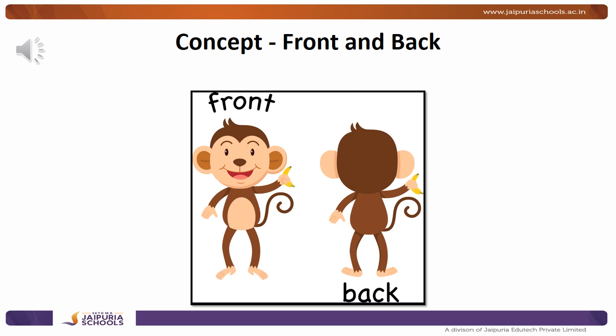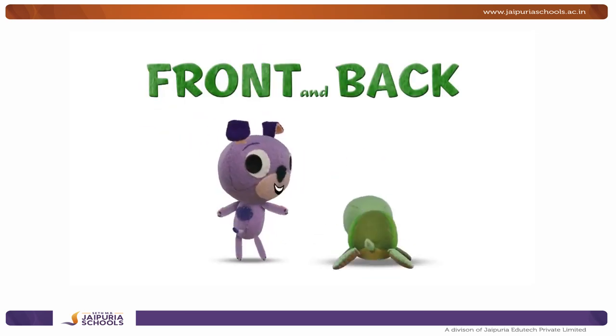So let's watch this cute little story to understand about the front and back concept. Enjoy! Front and back!